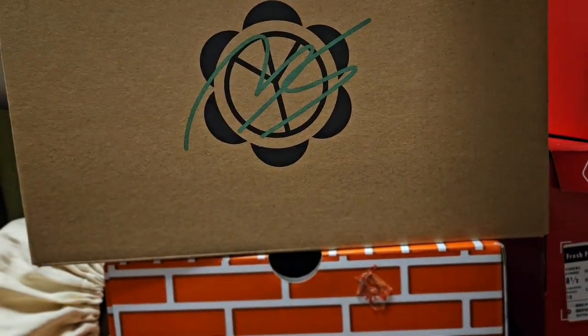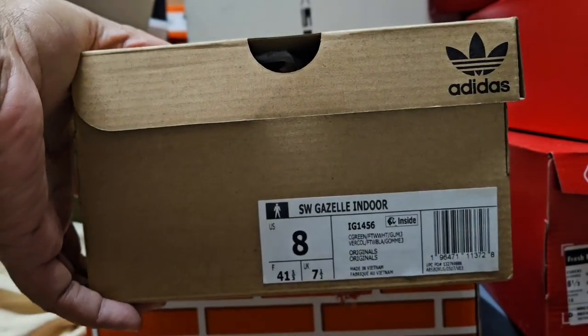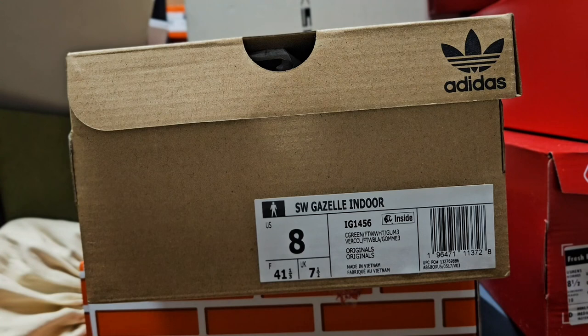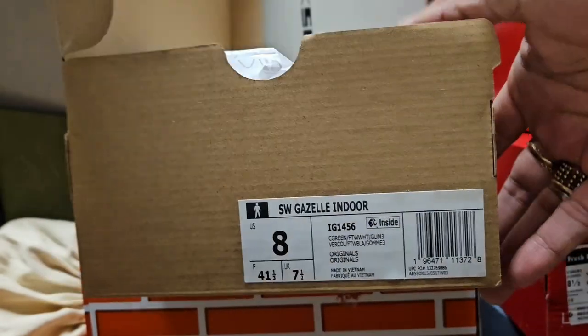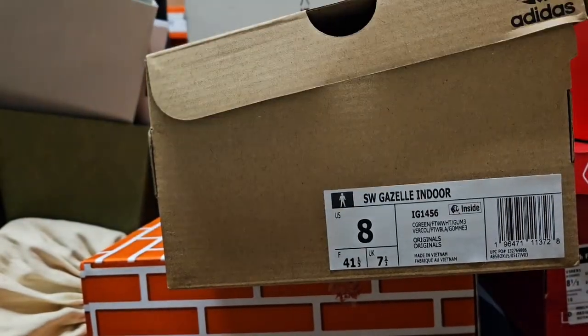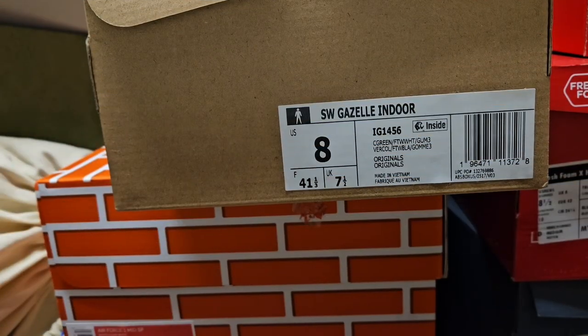So basically, this is what it looks like — Sean Witherspoon. The Sean Witherspoon Gazelle Indoor. Okay, so we are back. The Hemp. It is the Sean Witherspoon Hemp Gazelle Sneaker.